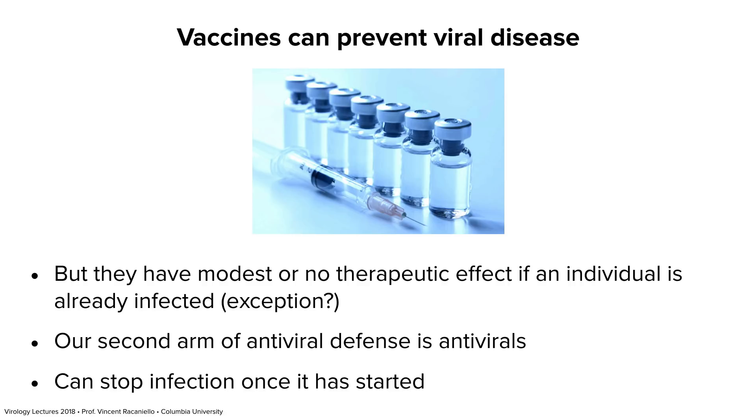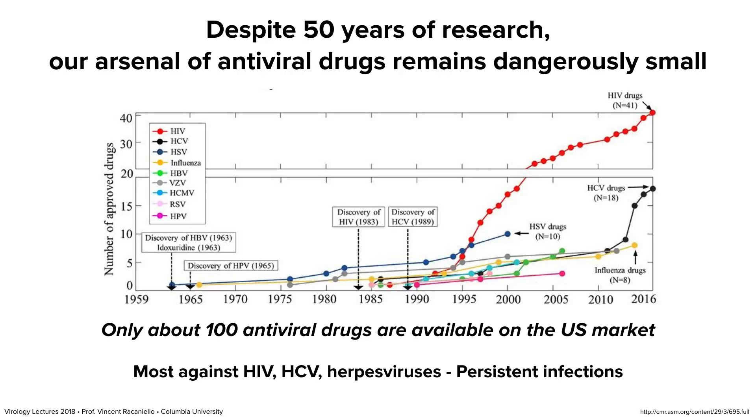If you're not vaccinated or if there's no vaccine available, we do have some antivirals that can interfere with an infection once it has started. We have been working on antivirals since 1963, over 50 years, but we have very few — less than 100 antiviral drugs. This timeline shows the different viruses we have antiviral drugs against: HIV, hepatitis C, herpes simplex, influenza, hepatitis B virus, varicella zoster, human cytomegalovirus, respiratory syncytial virus, and human papillomavirus.